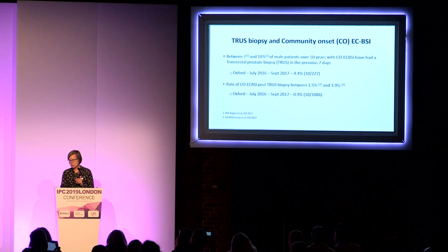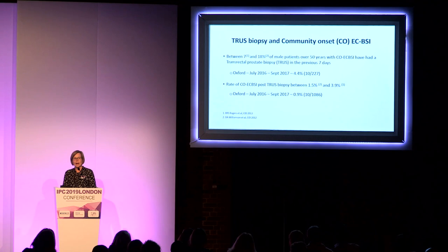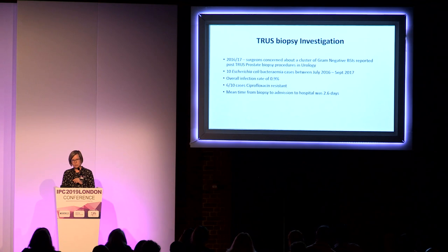Susan Hopkins gave a frightening statistic at a conference before Christmas: papers showed that in community-onset E. coli bloodstream infection in men over 50, between 7 and 18% of those bacteremias are associated with men who'd had a transrectal prostate biopsy. Looking at our own data, although not as dramatic, it was 4.4% of men across five quarters from July 2016 to September 2017. We already knew our rate of E. coli bloodstream infection after TRUS prostate biopsy was around 1%.